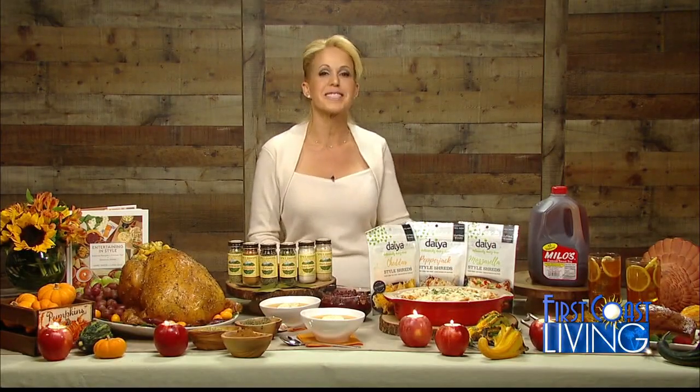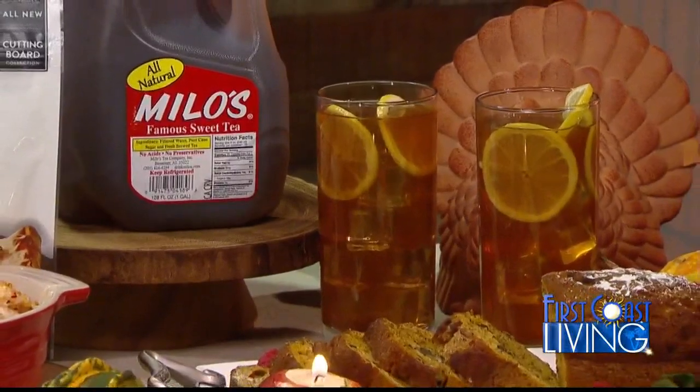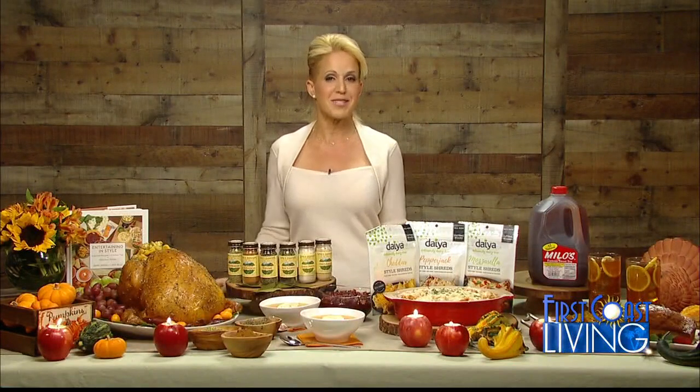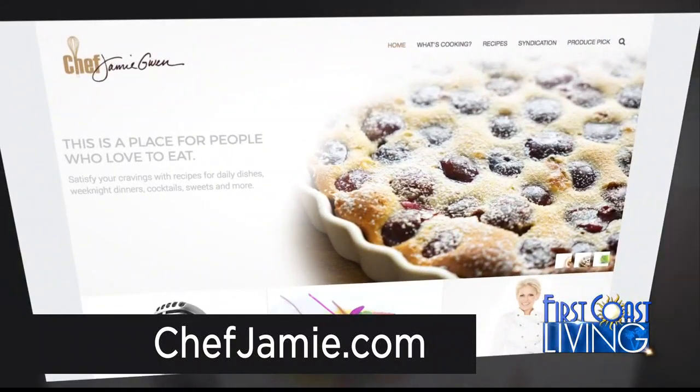And when it comes to drinks and desserts, Milo's Tea Company offers a scrumptious line of teas that are all freshly brewed using simple quality ingredients and free of acids and preservatives. I use Milo's famous tea in my baking during the holidays and to brine my turkey. For more recipes and tips, visit chefjamie.com.